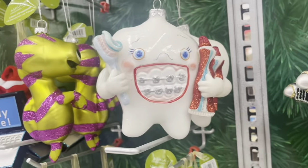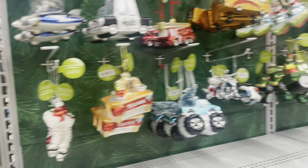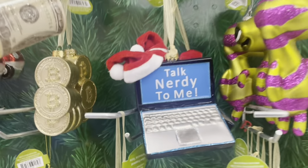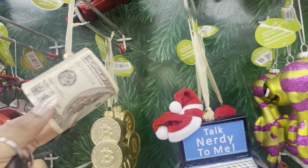Look at this tooth with braces — that is hilarious! 'Talk nerdy to me.' They've got the bankroll ornament too!